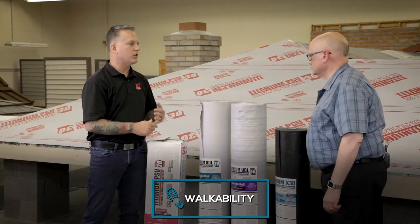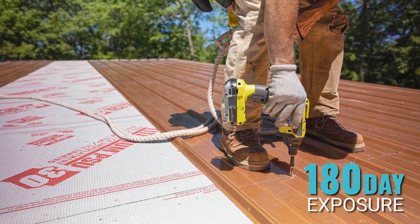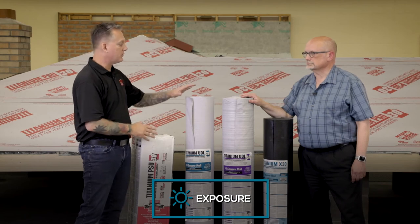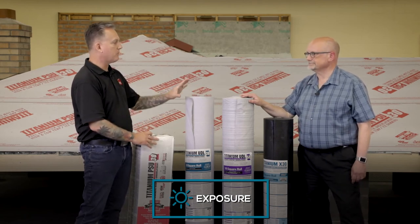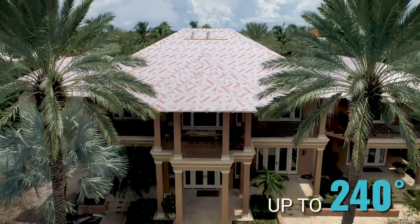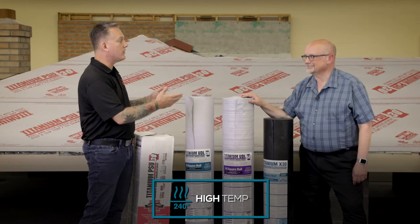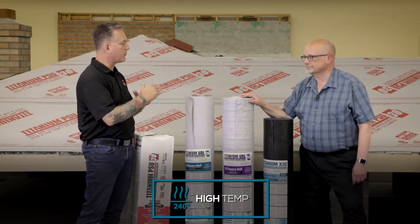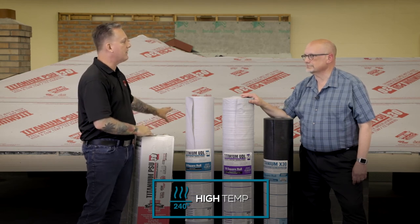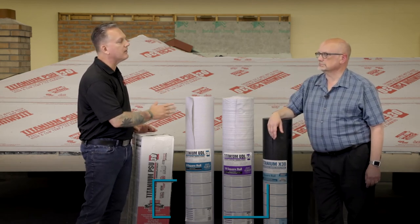Whether it's wet or dry conditions, SureFoot is excellent for walking. Then there's exposure, which is huge — as you mentioned, some jobs take two to three weeks or even longer. With this entire lineup, the exposure rating is 180 days. Finally, high temp: all of these products are rated up to 240 degrees. That's especially important with metal, which can get really hot. You want a product that can handle that temperature without any asphalt bleed-out or other negative consequences to the underlayment.